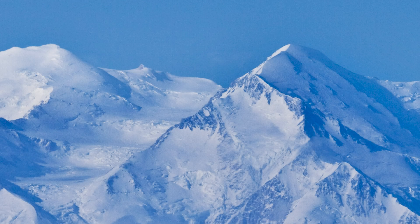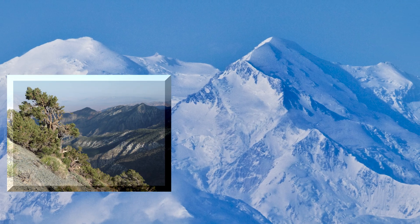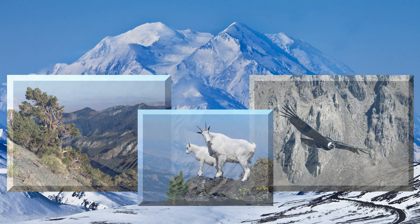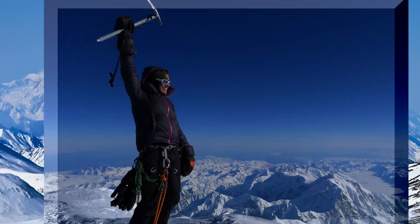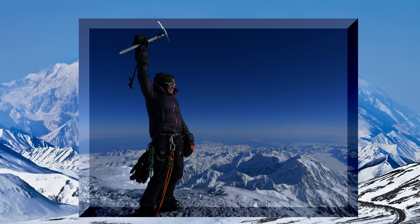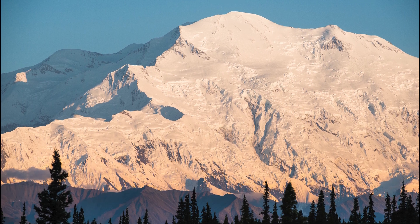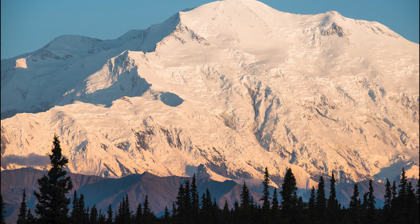Around the world, mountain ranges serve as a backdrop for overwhelmingly beautiful sights. Home to a diverse range of plant and animal life, mountains both humble and challenge the human spirit. What forces drive these peaks skyward? Let's look at the basics behind mountain formation.